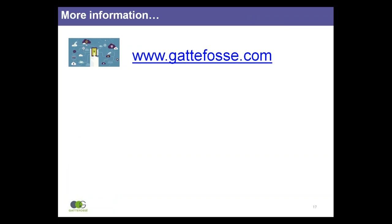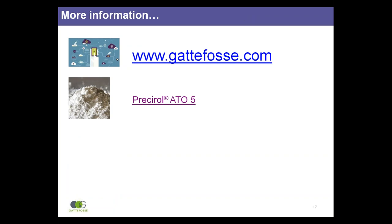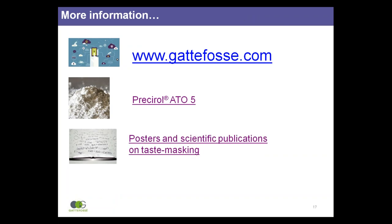For more information, please visit www.gatfosse.com to learn more about Presserol Atto 5 and the high shear process, and access our posters and scientific publications, and contact your local Gattefossé representative.